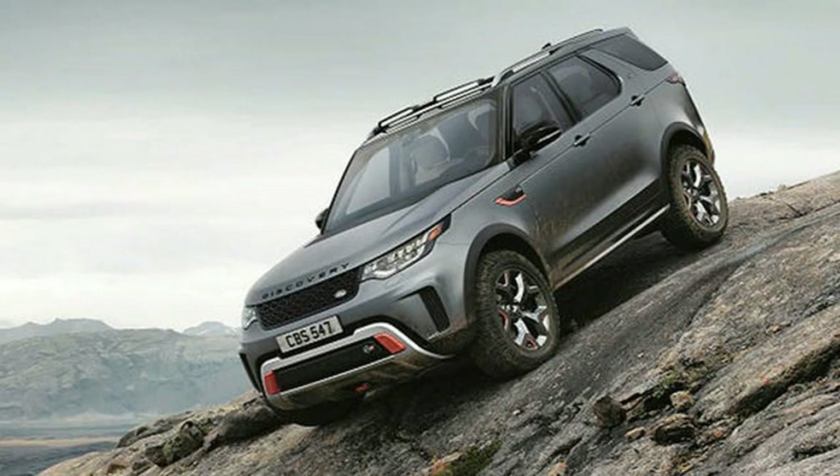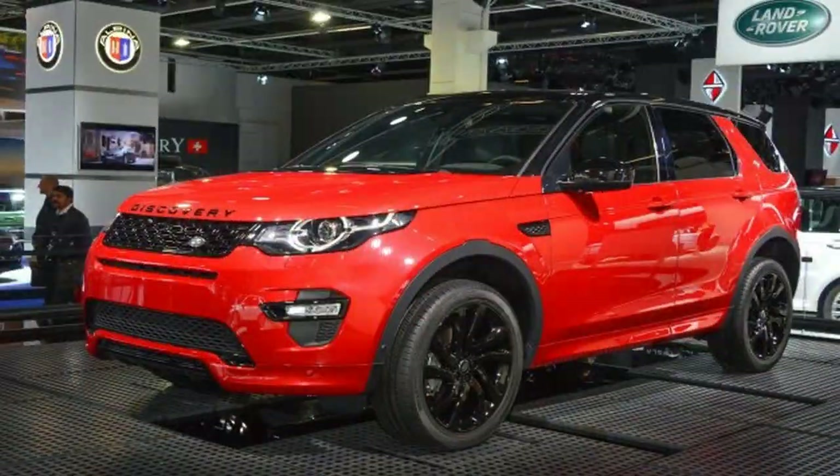On the production version of the Discovery SVX, a number of style tweaks have been added to distinguish it from the standard Discovery and emphasize its off-road character.